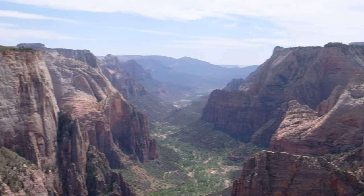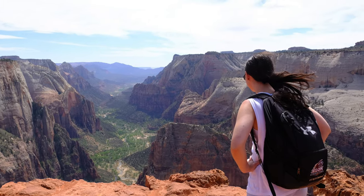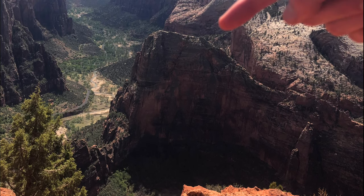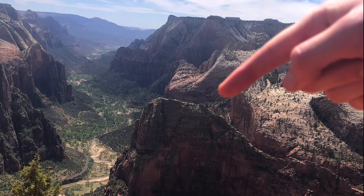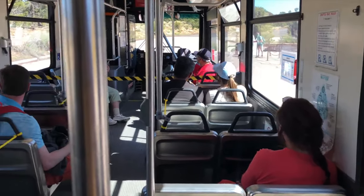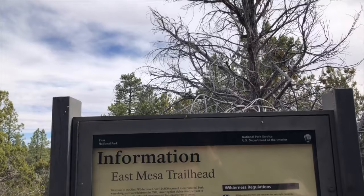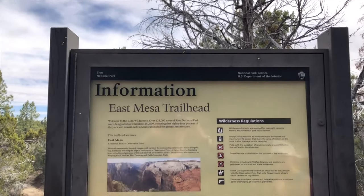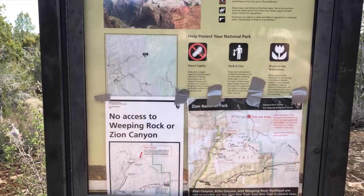For those new to Zion, Observation Point is one of the highest points in the park and actually overlooks the often crowded Angel's Landing viewpoint, making it one of the best views and hidden gems in the park. If you aren't able to get shuttle tickets or don't want to attempt the strenuous 8-mile Observation Point hike, the East Mesa Trailhead is a back door into the park and a much easier trek to the Observation Point summit.